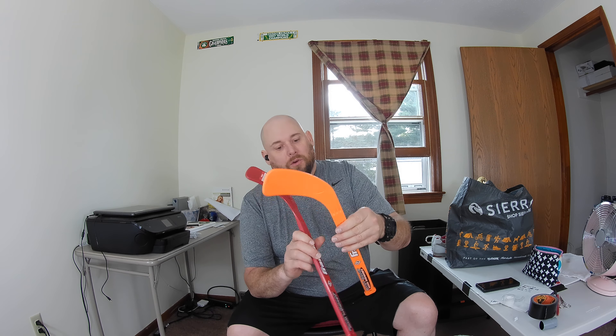I picked up these little Franklin hockey sticks — they're called Shop Zone. These are a dollar a piece. I saw these selling in sets for about $24.99, so I picked these two up.